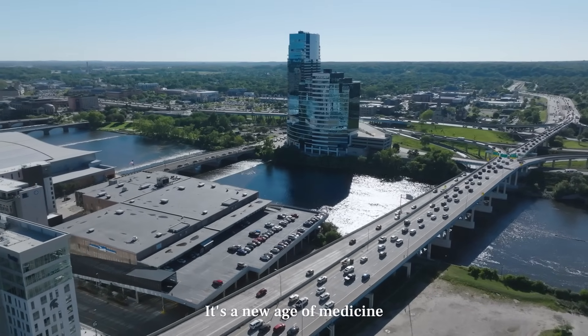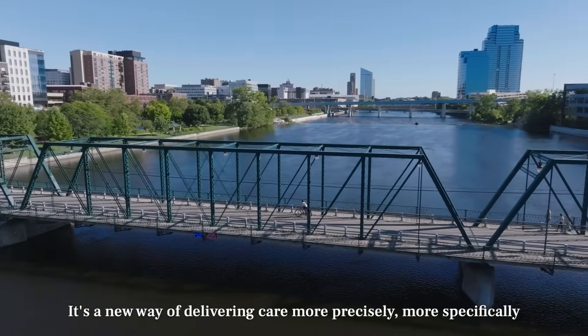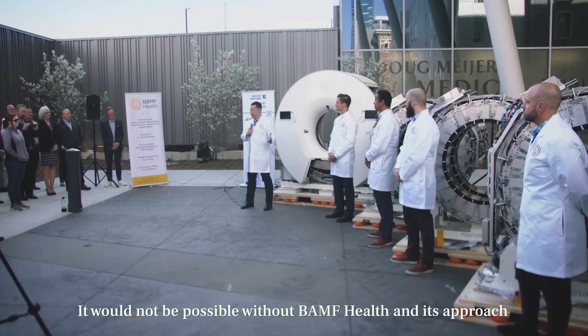It's a new age of medicine — a new way of delivering care more precisely, more specifically. It would not be possible without the amazing technology from United Imaging, and it would not be possible without BAMP Health and this approach.